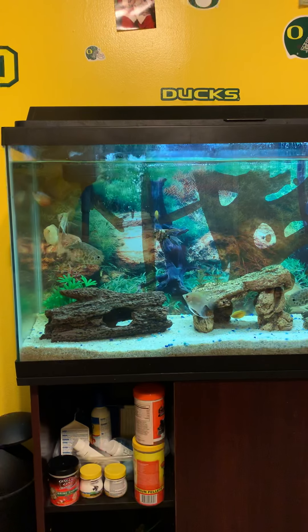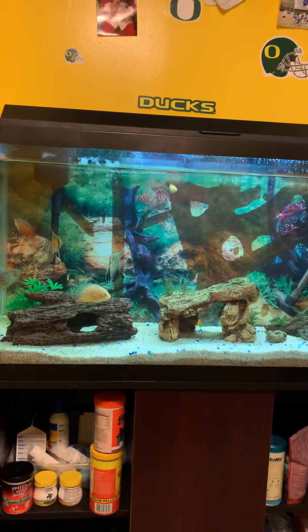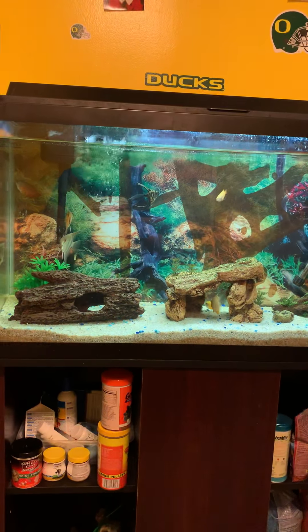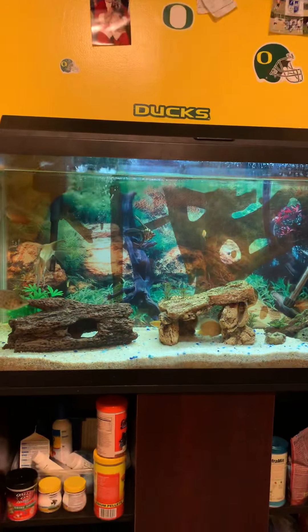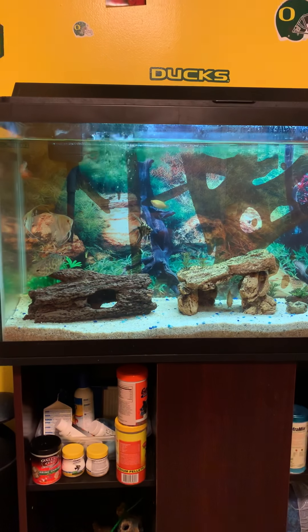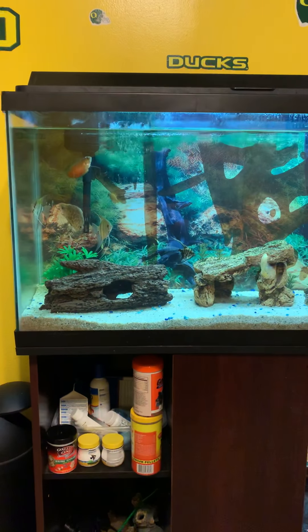I come home, and I was watching a movie when I get up, turn around, and my cowfish is laying on the ground. He's dead. The next day I lost my coral beauty, my damsel, and one of my two ocellaris clownfish also died, and the shrimp died too.